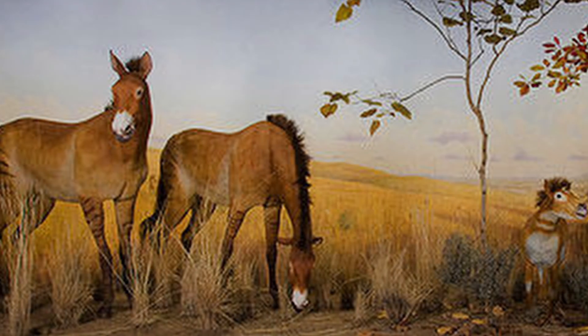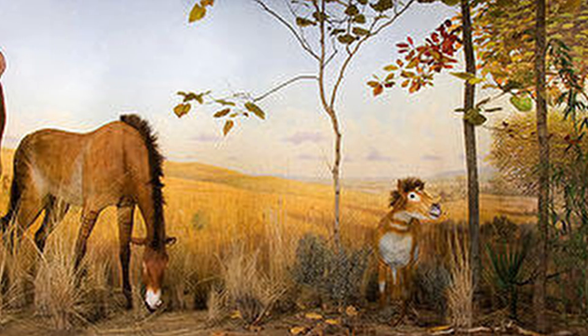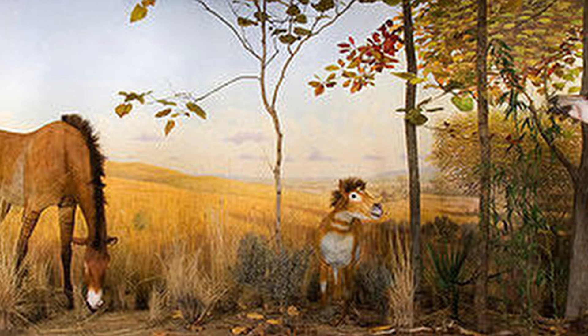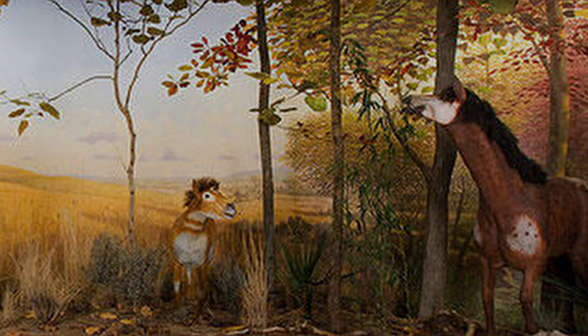Deenohippus, slightly younger than Pleohippus, was faster and more refined. It had a straighter posture and advanced limb structure. Some paleontologists think Deenohippus is the immediate precursor to Equus.